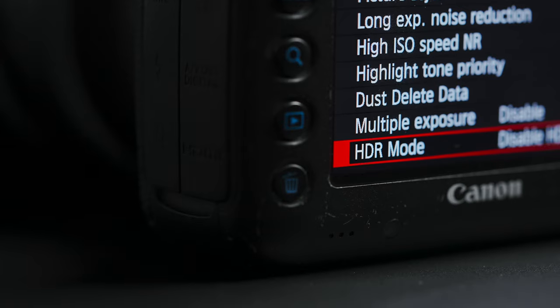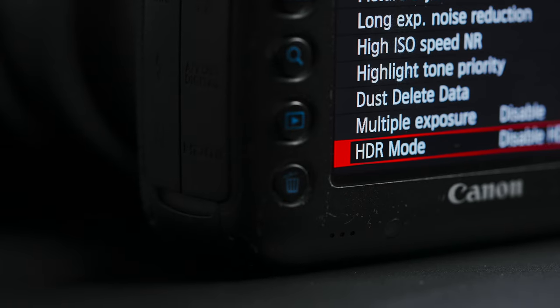Now, when we're talking about HDR video, it's a completely different thing from HDR in stills photography. That's a whole different technique that works by combining multiple exposures.